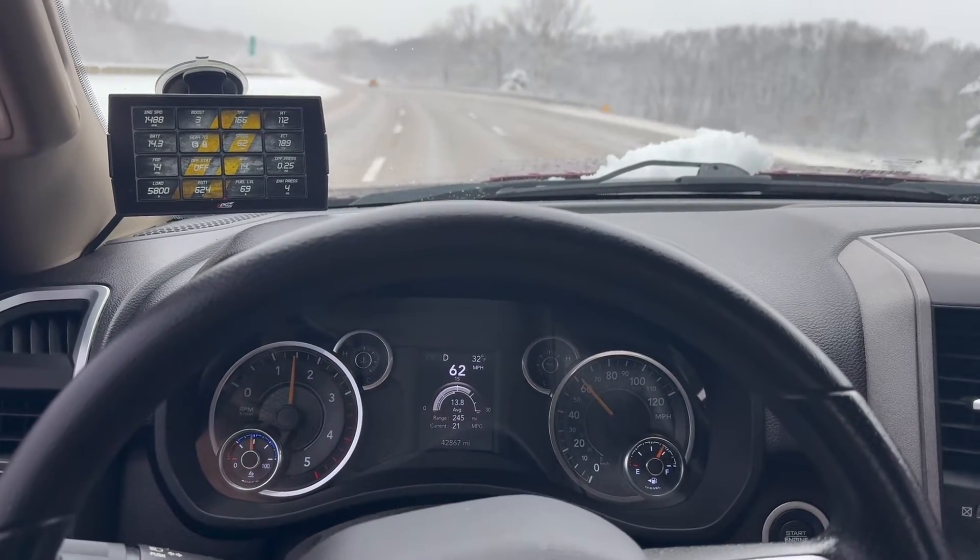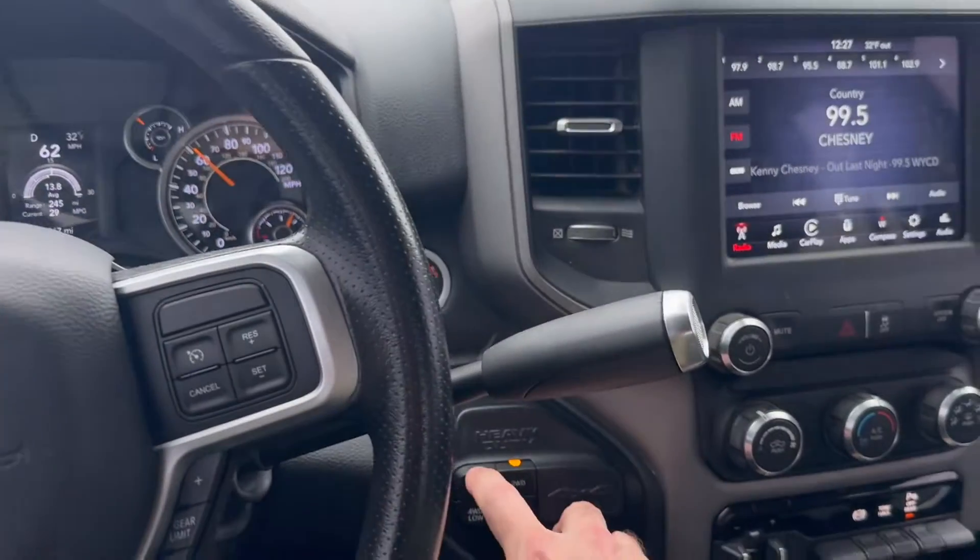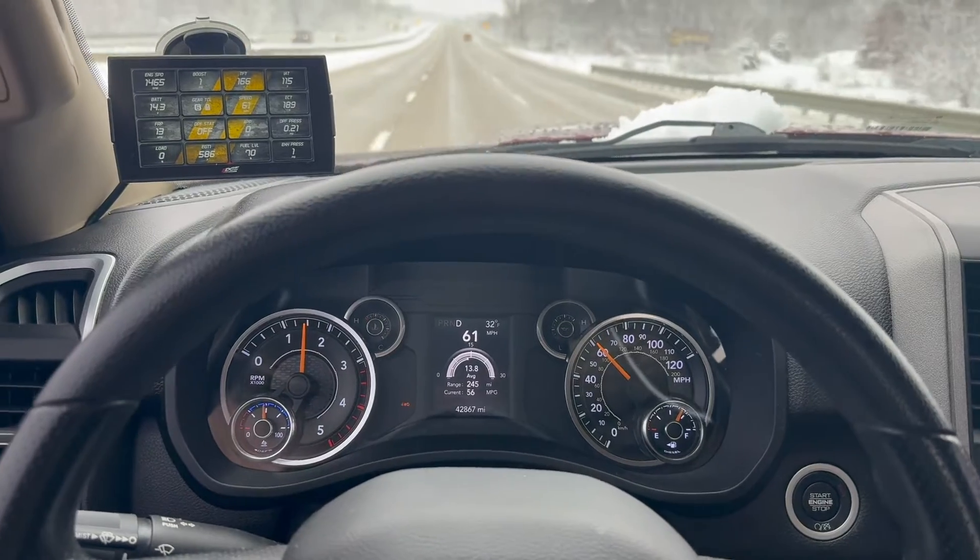Once we get into a place where we can settle in, I'll put it in four-wheel drive and we'll see the difference. All right, now I'll put it in four-wheel drive — four-wheel drive is engaging.